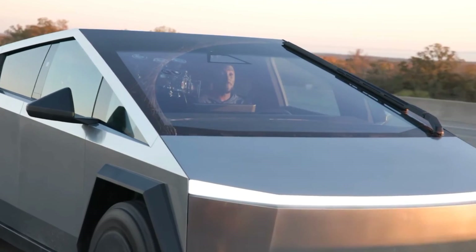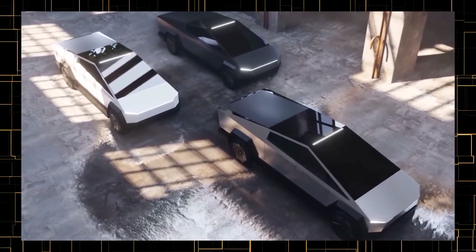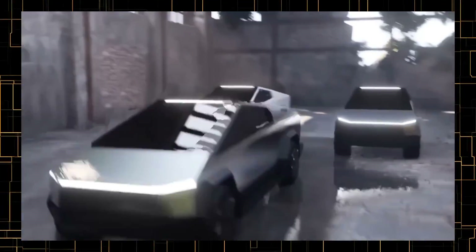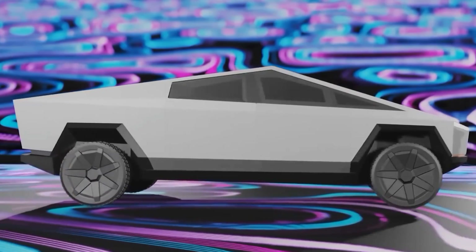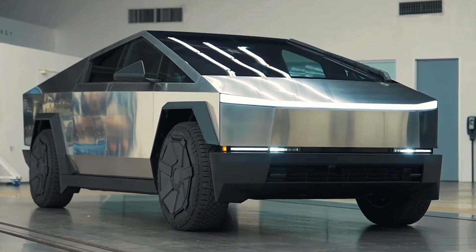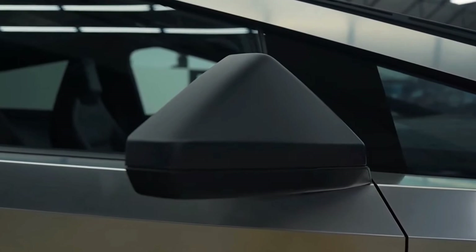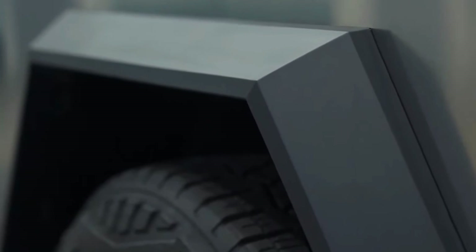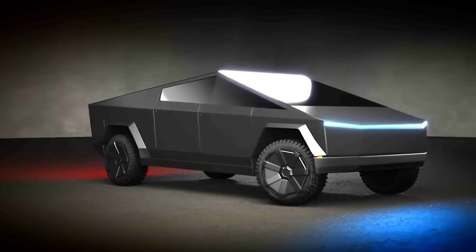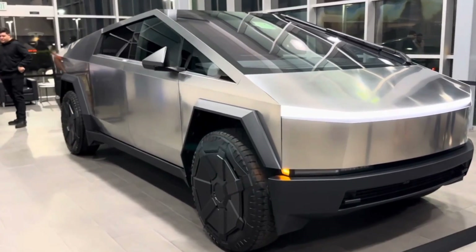While the Cybertruck's driving capabilities are impressive, its exterior steals the spotlight in any discussion. The pickup has been a meme-worthy sensation from the outset, presenting an angular design that stands out boldly. Unlike conventional vehicles favoring smooth curves, the Cybertruck embraces sharp angles, distinct LED headlights, geometric windows, and robust wheel fenders. Notably, side-view mirrors are absent in their commitment to a geometric shape, though they are expected in the final production model. The unconventional design prompts questions about safety features typical in traditional vehicles.